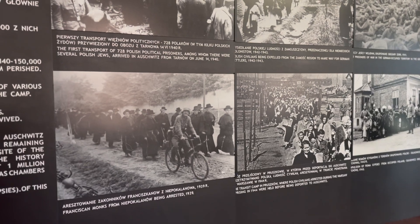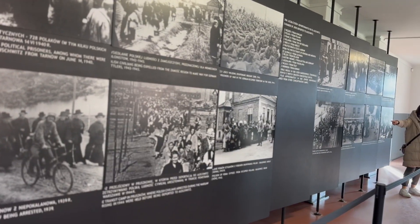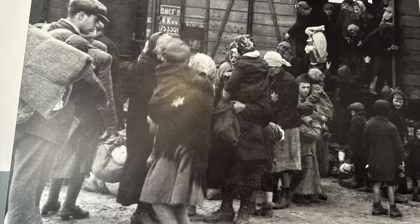Here we can see several photos of when Jews were transported to Auschwitz. Sorting took place immediately upon arrival. Those who were fit for work were selected. The rest were sent to their death. Personal belongings were taken away.